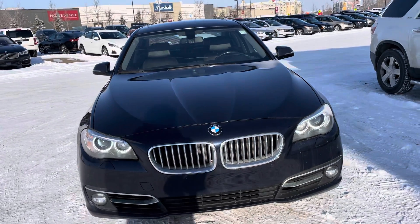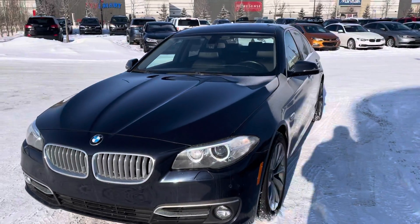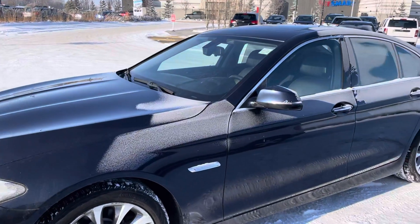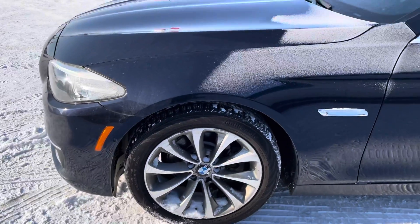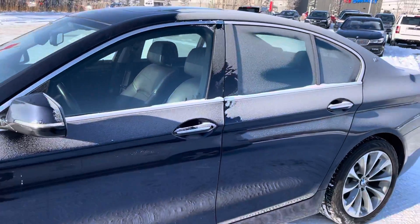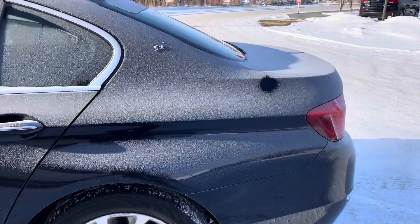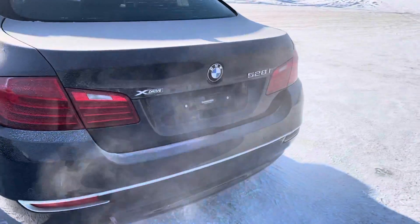Hi, this is Bob at St. Elford Honda. I just want to take a quick walk around video of this 2014 BMW 528i. This one of course is the X-Drive.